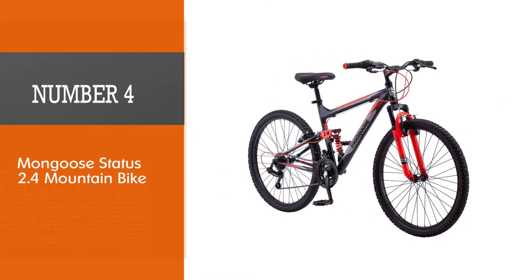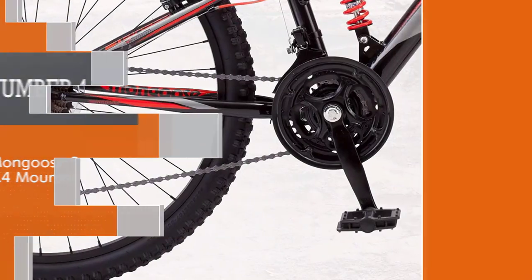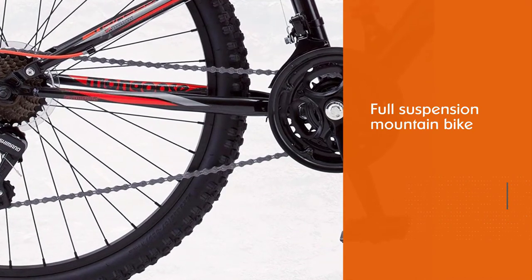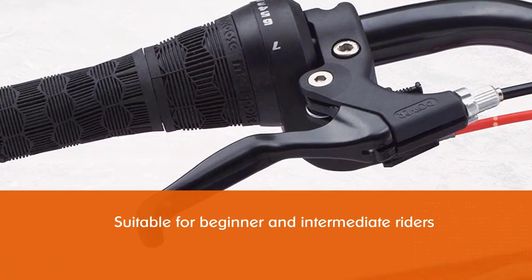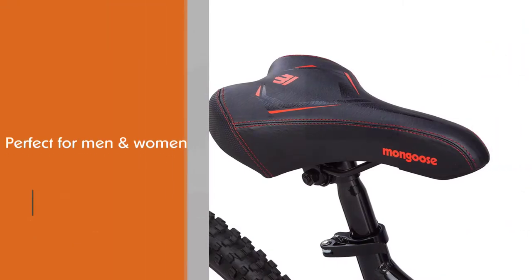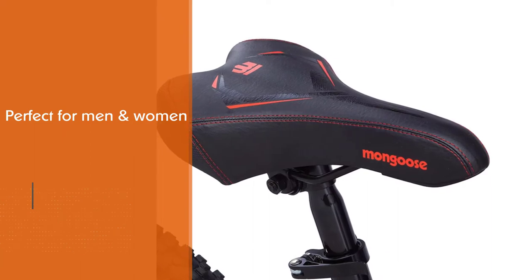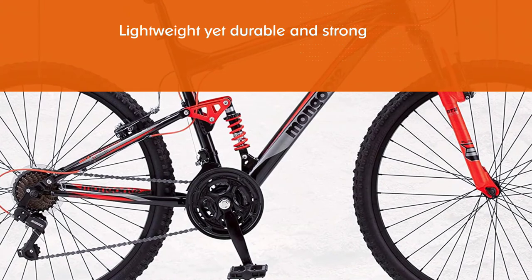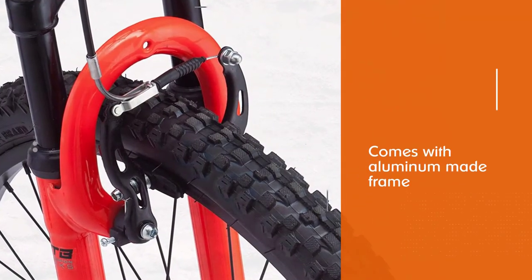Number four: the Mongoose Status 2.4 mountain bike. The Mongoose Status 2.4 is a good full suspension mountain bike for men, suitable for beginner and intermediate riders. One buyer purchased it for his wife, who hadn't ridden in many years and wanted full suspension. After riding it for a week, she found it comfortable and well-supported. Another rider liked that the ride was very smooth, stable, and balanced even when going over bumps and rough trails.